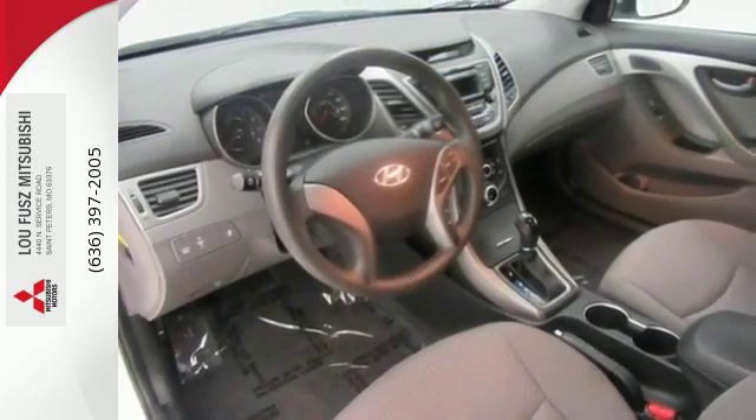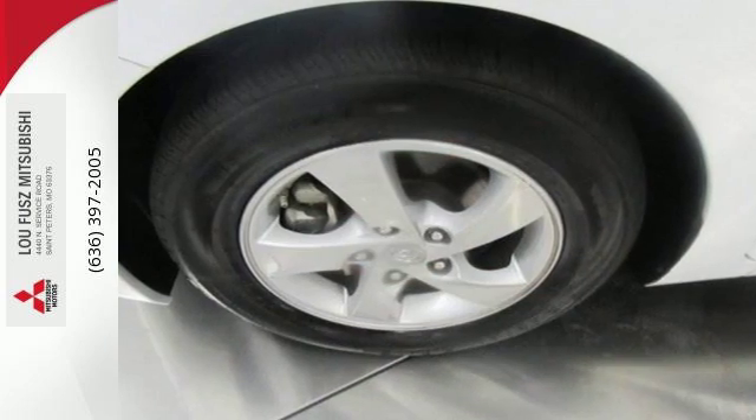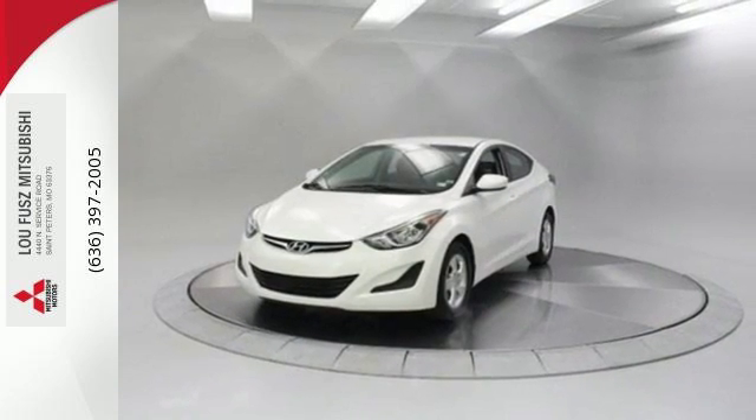You'll also get outstanding horsepower, a capable 6-speed transmission, vehicle stability management system, and hill start assist. Turn heads in this Elantra today. Cruise in for a test drive.